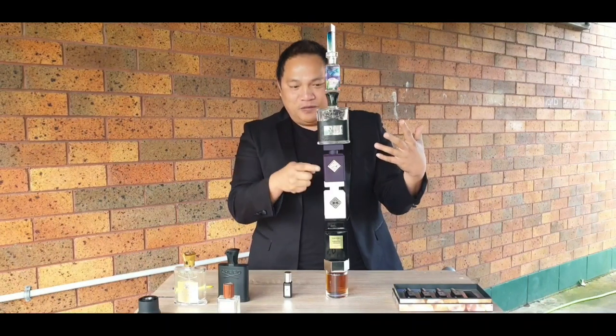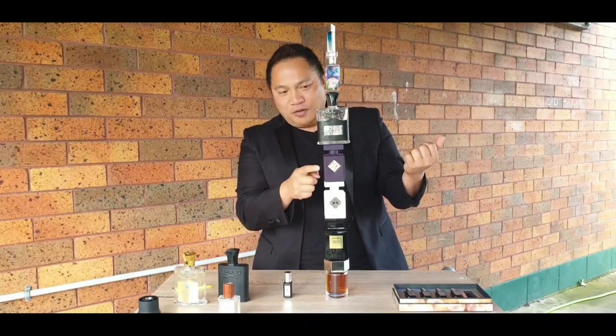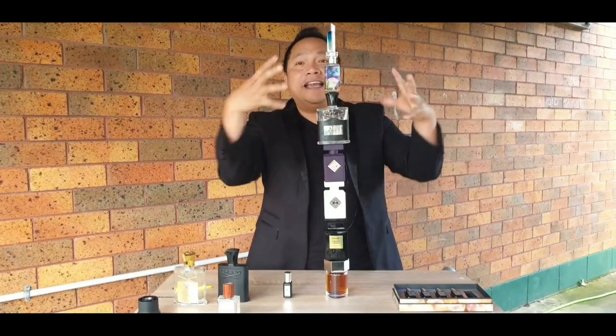Continuing to stack and count: one, two, three, four, five, six — then one, two, three, four, five, six — seven! Seven bottles, guys!